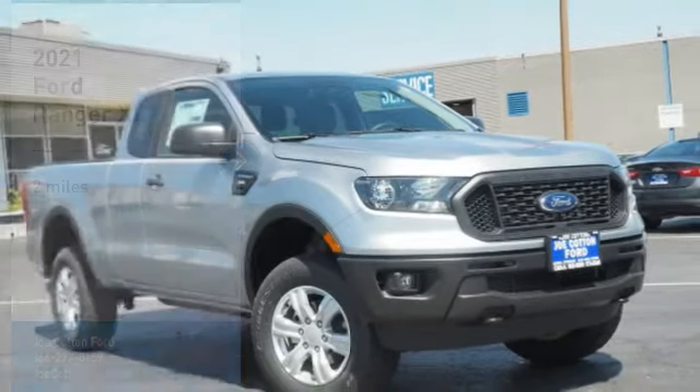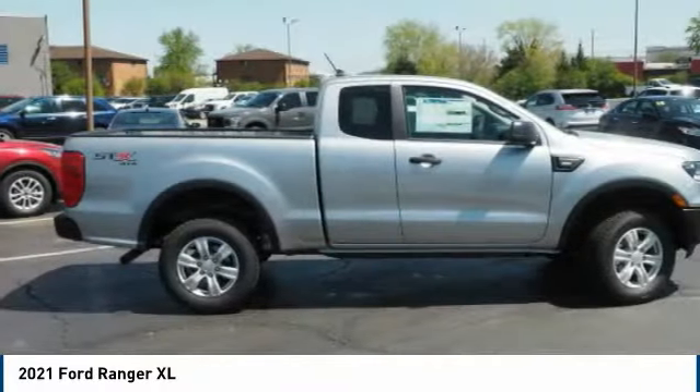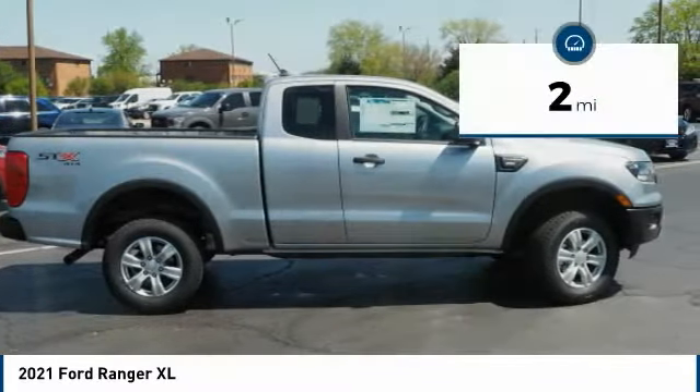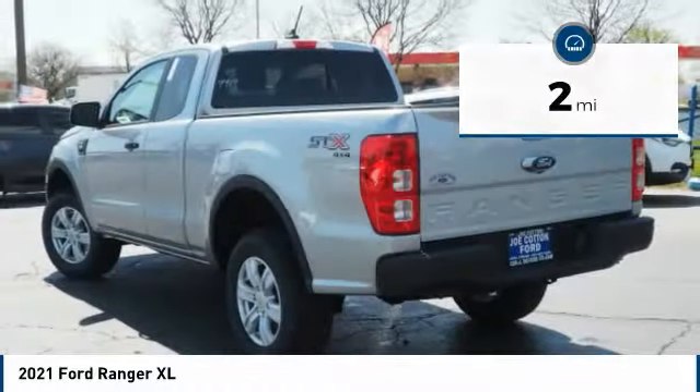Stop by and take a look at the 2021 Ranger. Tough inside and out, Ranger proves its metal. This vehicle has less than 100 miles. Here are some of this vehicle's great options.